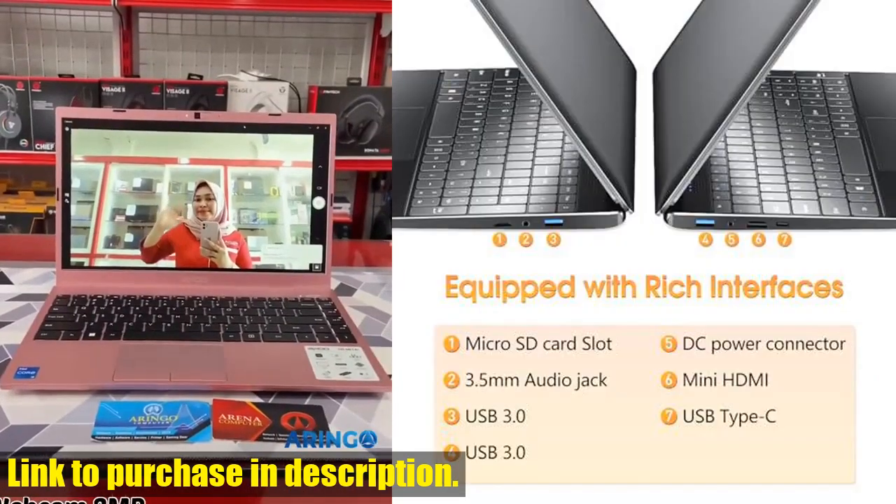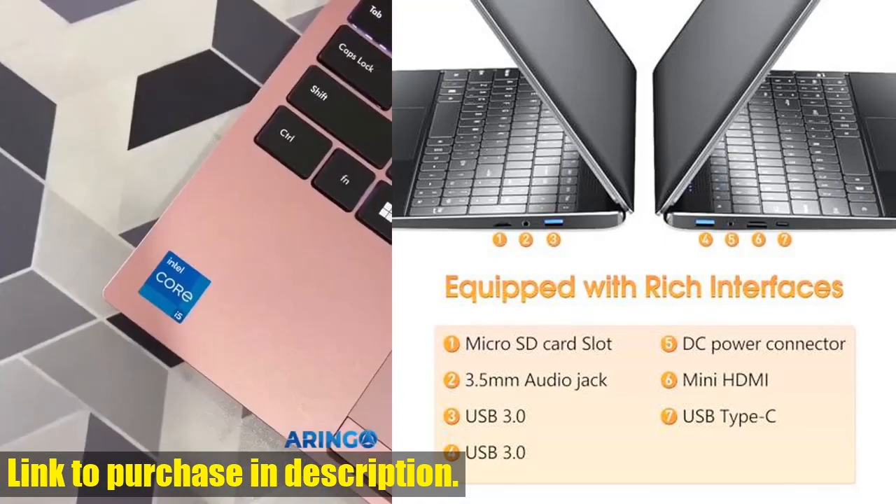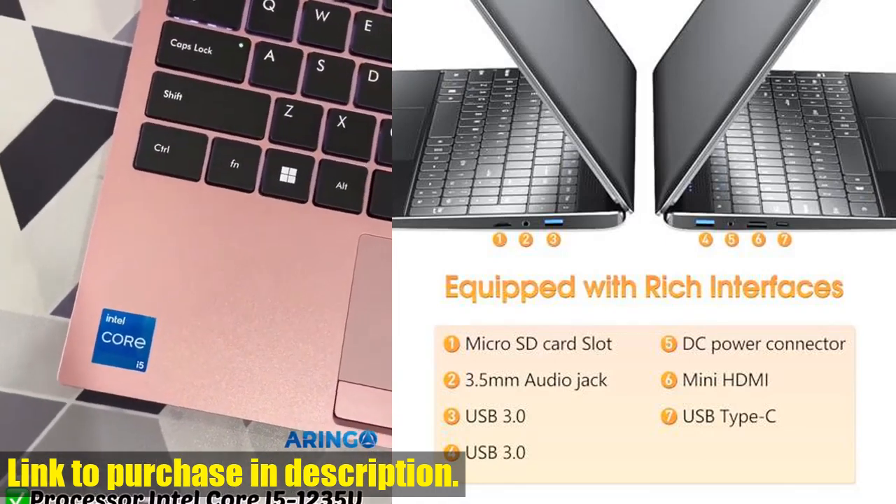That's not all — the SGI N15-inch laptop is also lightweight and advanced, weighing only 1.63kg and boasting a slim 2cm thick design.